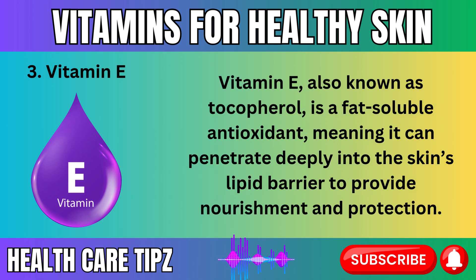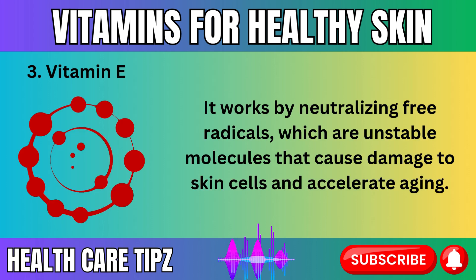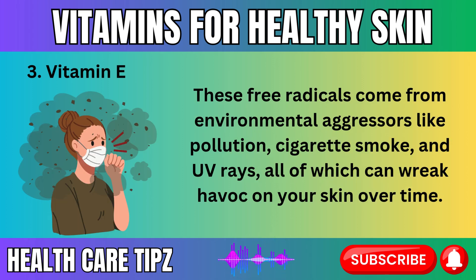Vitamin E, also known as tocopherol, is a fat-soluble antioxidant, meaning it can penetrate deeply into the skin's lipid barrier to provide nourishment and protection. It works by neutralizing free radicals — unstable molecules that cause damage to skin cells and accelerate aging. These free radicals come from environmental aggressors like pollution, cigarette smoke, and UV rays, all of which can wreak havoc on your skin over time.